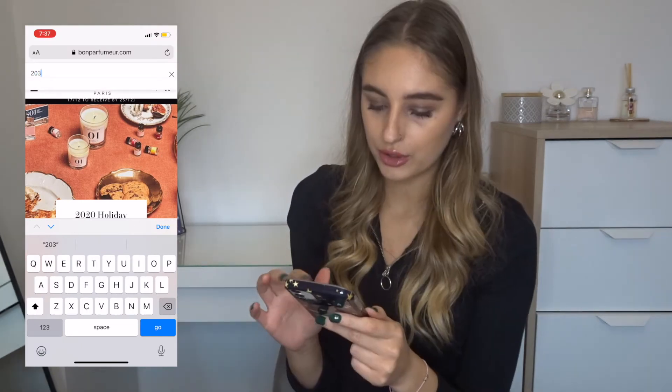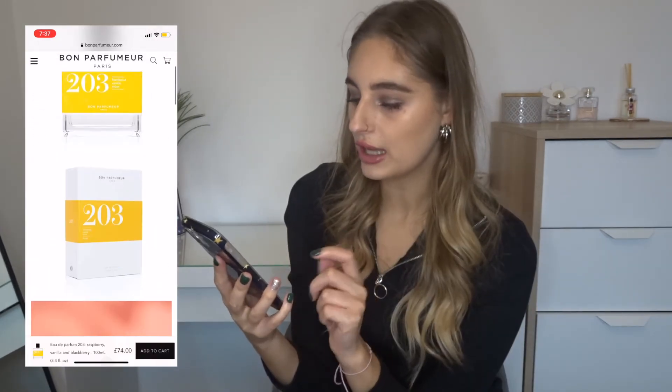I feel like this one's more maybe masculine than feminine. It's quite fresh, like when you go into a forest or something. Let me go on their website and find out what's actually in this one. What I really like about their perfumes is that it tells you exactly what's in it — the name of their perfumes is basically what's in the perfume. So if I put in the one I bought, 203, it tells you it's got raspberry, vanilla and blackberry. So the name kind of tells you what's in it, so you know what to expect when you purchase it.